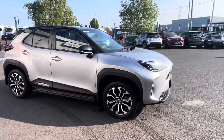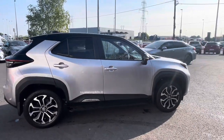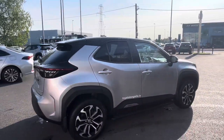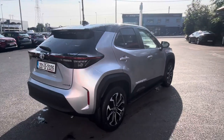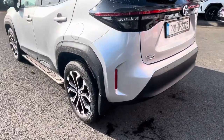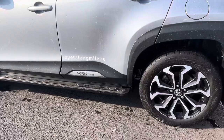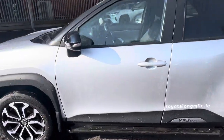Welcome to Toyota Long Mile. New to stock today, we have this 2022 Toyota Yaris Cross 1.5 Hybrid Luna Sport model, finished in silver with the black roof two-tone. With the Luna Sport model you get the 17-inch diamond-cut alloys, rear privacy glass. This car also has side steps that were fitted as an extra.